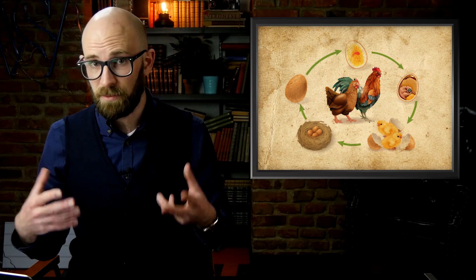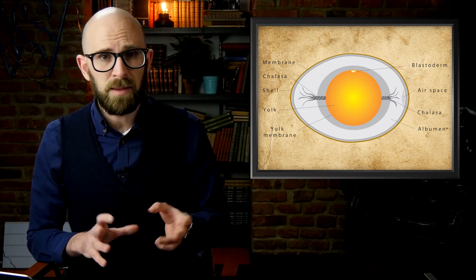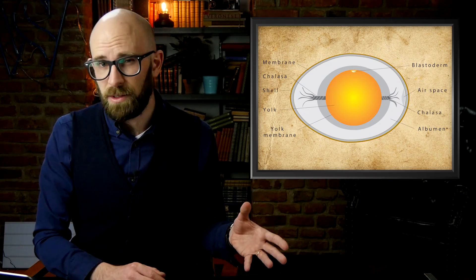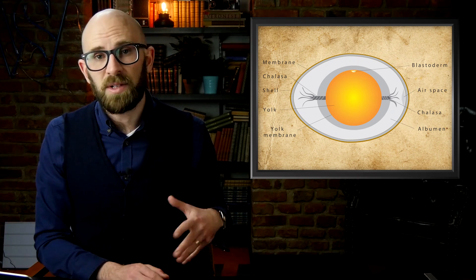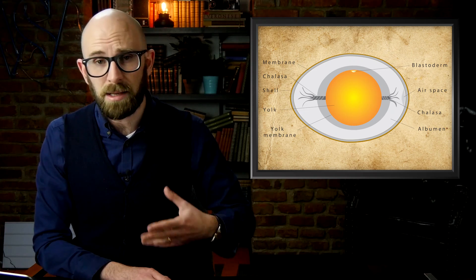Luckily for farmers and French toast lovers everywhere, artificial light works just as well as the natural stuff in this case. Once the egg has been released into the chicken's system, it is joined by a small disk of nutritional material, better known as the yolk. All this is happening while the chicken's uterus is filling with albumin — egg white. Once this cocktail is done floating around in the chicken's system, a thin inner membrane forms around the egg, followed by a more sturdy outer membrane mostly composed of calcium carbonate, creating a chicken egg as we know it.